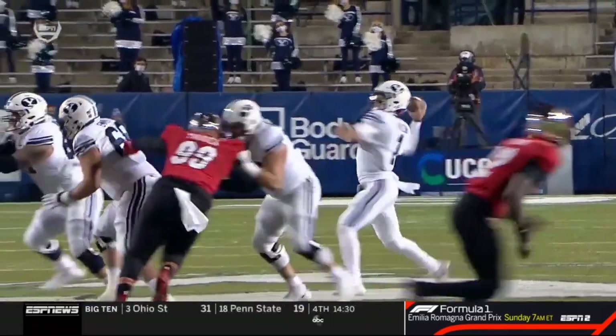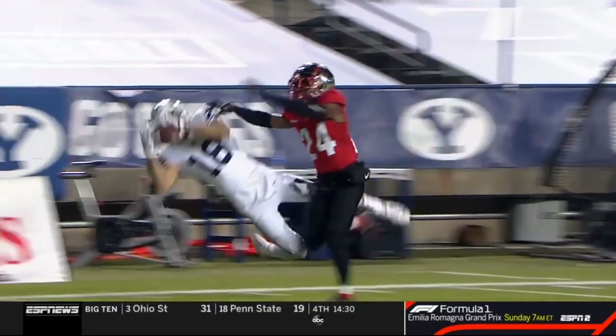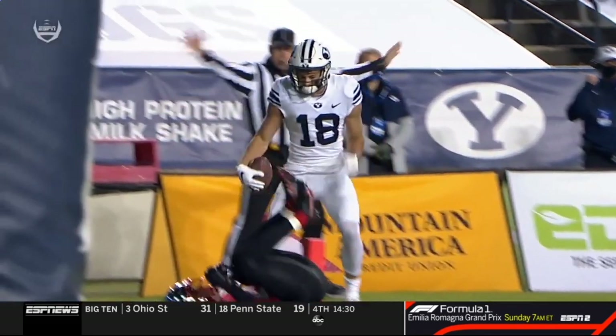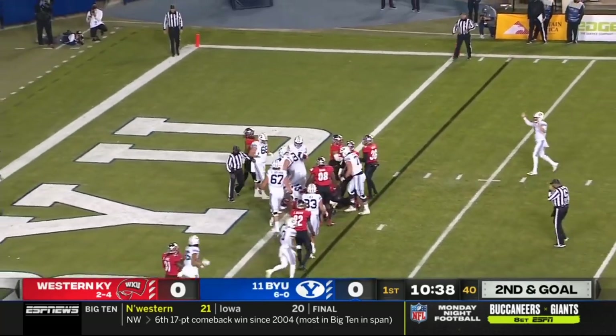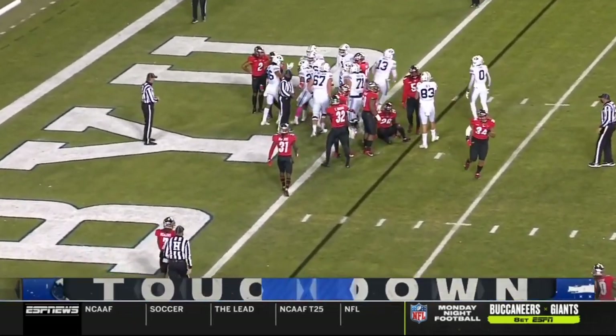Roger Cray, the cornerback, was covering that route — what else can you do? This is a perfectly thrown ball on third and seven. You couldn't just walk over and hand it to Romney, that's how great a pass that was. The offensive line for the Cougars clears the way for Algier, who keeps his legs churning and he's in for the touchdown.